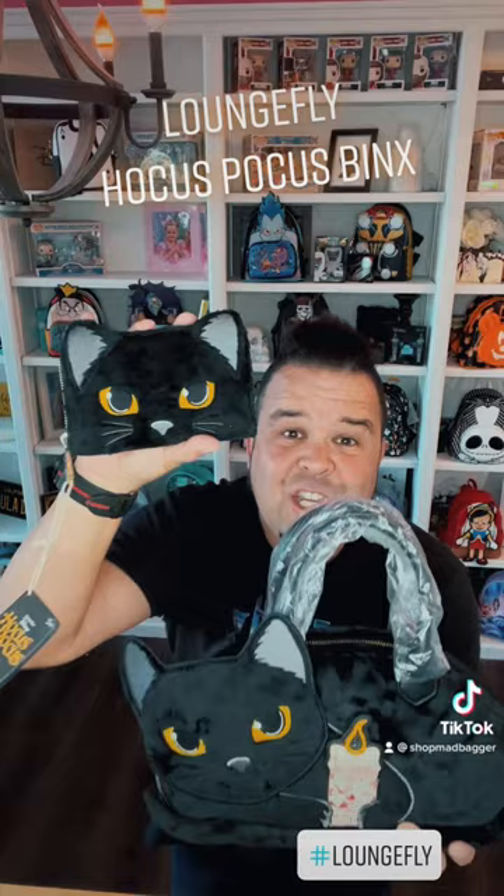He also has a matching wallet, which is a nice zip around. They also made a matching backpack, which we will have in stock very, very soon.